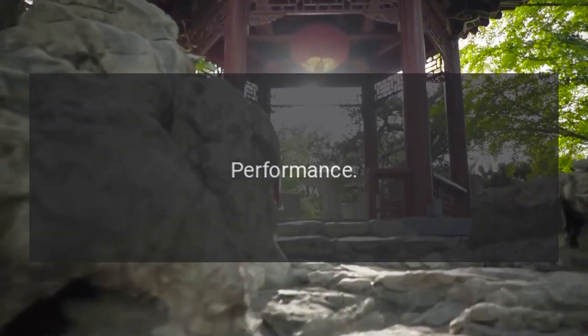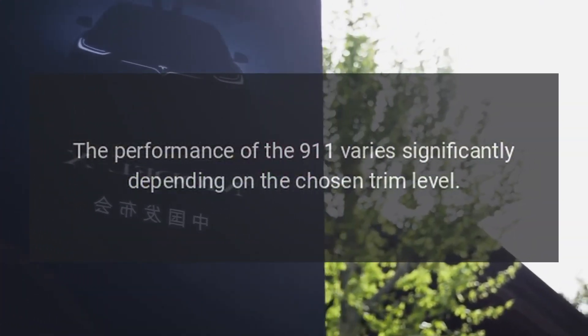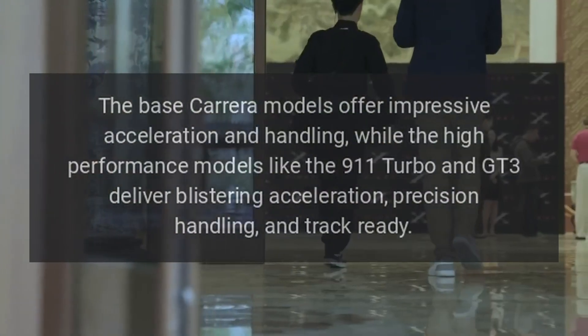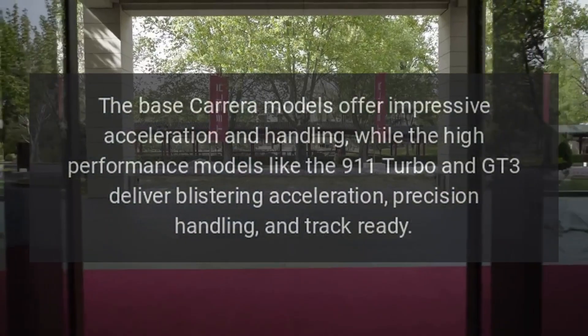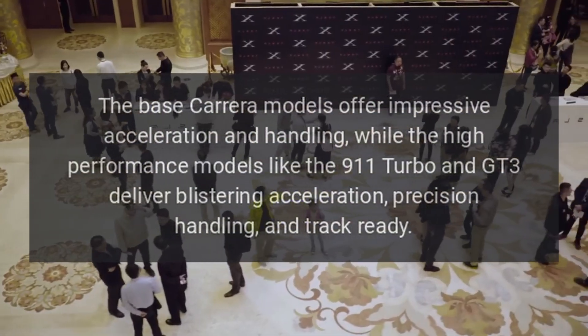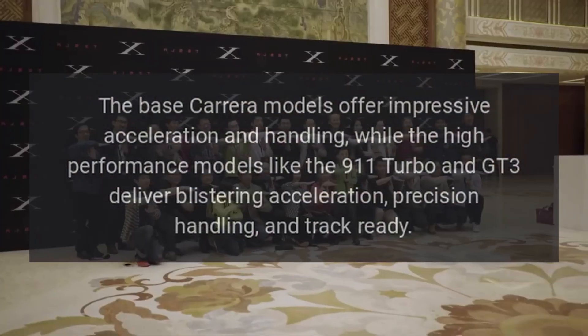Performance. The performance of the 911 varies significantly depending on the chosen trim level. The base Carrera models offer impressive acceleration and handling, while the high-performance models like the 911 Turbo and GT3 deliver blistering acceleration, precision handling, and track-ready capability.